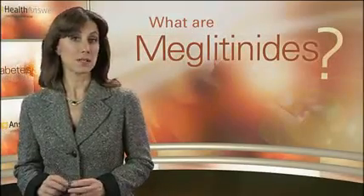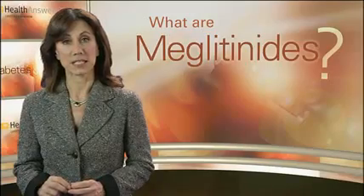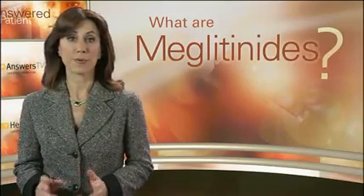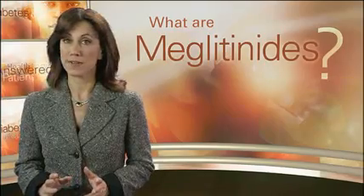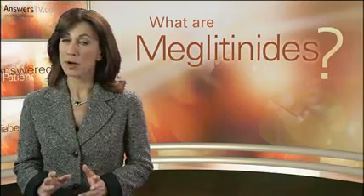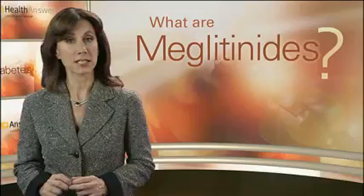Meglitinides are drugs that also stimulate the beta cells to release insulin. They are taken before the three daily meals. Because sulfonylureas and meglitinides stimulate the release of insulin, hypoglycemia, or low blood glucose, is a possible side effect.